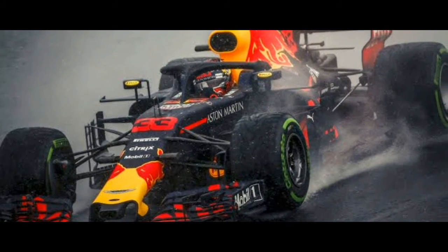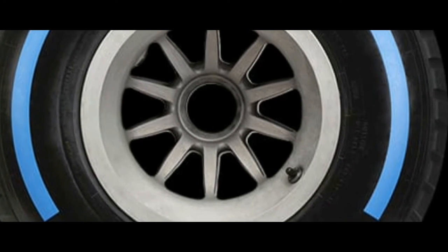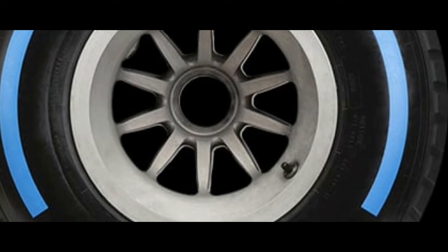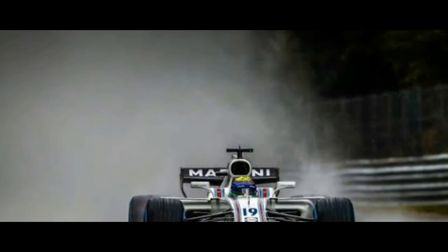The green intermediate tire is suitable for normal rain but not heavy rain. For heavy rain, we have the full wet tire. The full wet tires are the most effective solution for heavy rain — they can evacuate 85 liters of water per second per tire at 300 kilometers per hour. There is a new profile designed to increase resistance to aquaplaning, giving the tire more grip in heavy rain. The diameter of the full wet tire is 10 millimeters wider than the slick, which helps reduce aquaplaning and provides better grip in the most difficult heavy rain conditions.